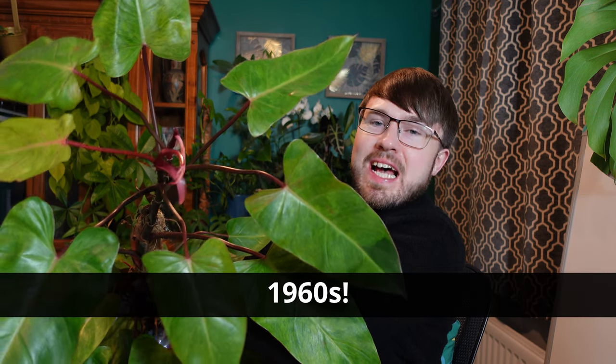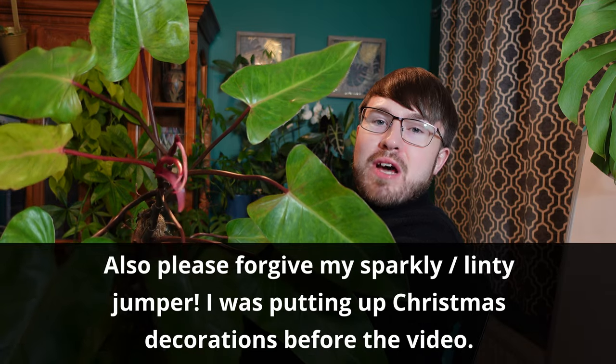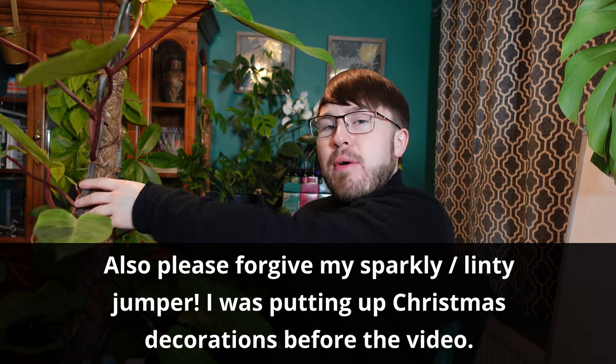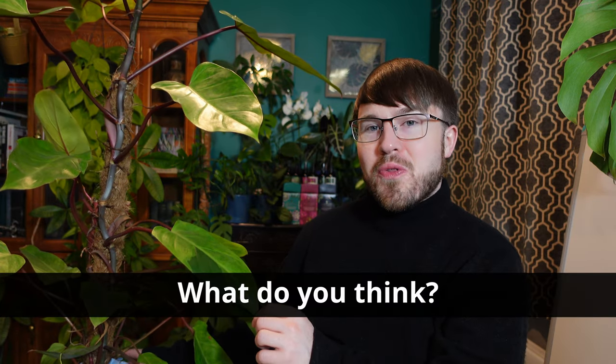Did you know that the Philodendron Painted Lady has been around since the 1960s? This is a plant that I feel like it's only been around for the last couple of years, or at least on trend and more commercially available recently. However, it's been around for over 60 years. Why do you think that might be? Do you think it's because individuals are searching for new plants to add to their collection because the houseplant market is booming? Or do you think it's maybe taken time to get these plants into circulation and make them more commercially available? Let us know in the comments below.